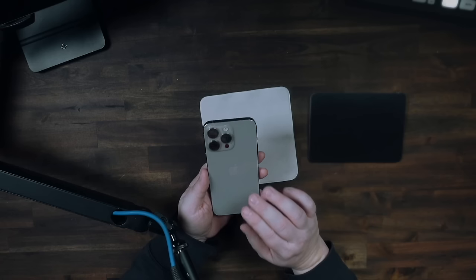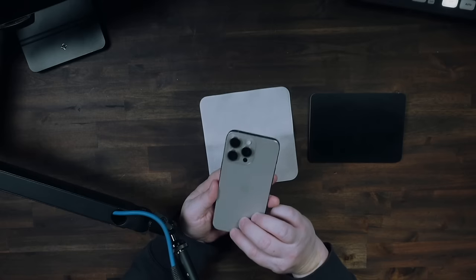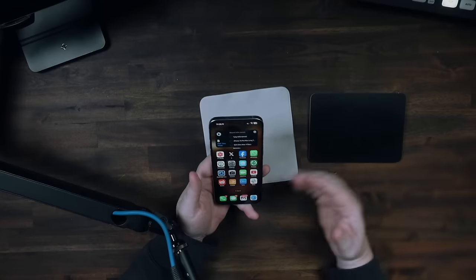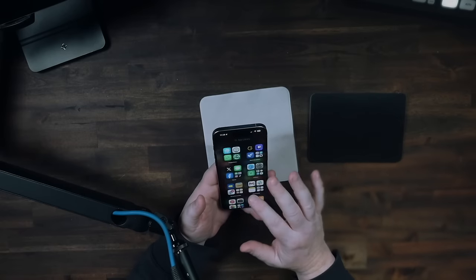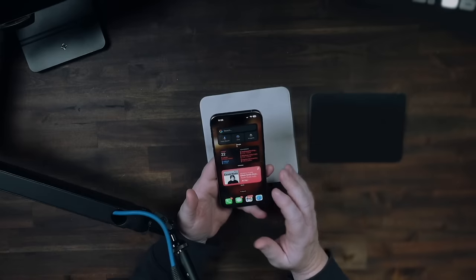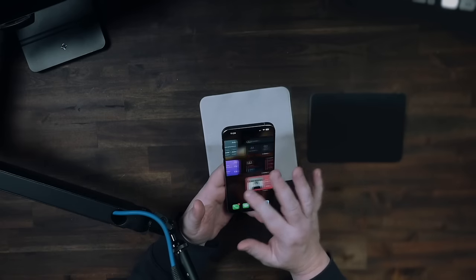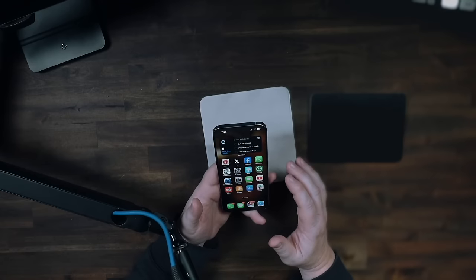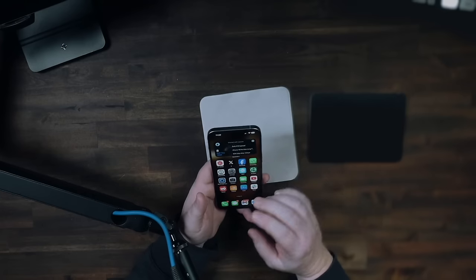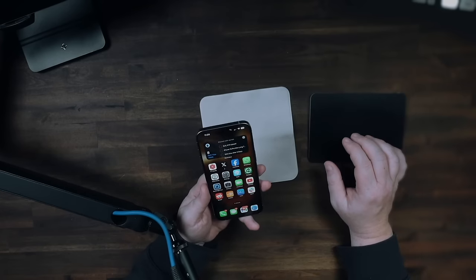I think I would have preferred the darker titanium — the space black or whatever they call it — instead of this. It is a very nice color and it photographs well, but I think I would have really preferred the darker color because this sometimes looks a little bit gold, and gold is not really my thing. In use, this thing is very iPhone-like, which is to say mostly it is pretty seamless and causes no problems. But there are some places where it feels a little clumsy and like things aren't quite working the way they should.